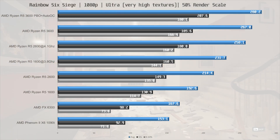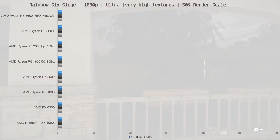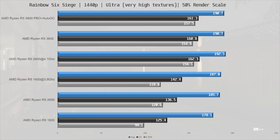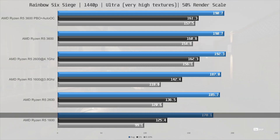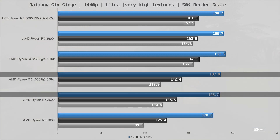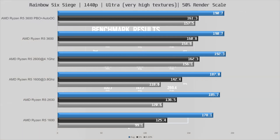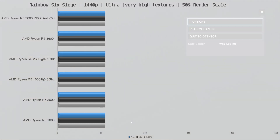The largest gains in that game are actually found in the frame times. At 1440p, the R5 1600 brings up the rear at 178 fps, with the stock 2600 4% ahead. Overclocking the 1600 brings it about on par with or slightly ahead of the 2600. However, if you overclock the 2600 or go for the 3600, we are quickly heading into a GPU bottleneck.